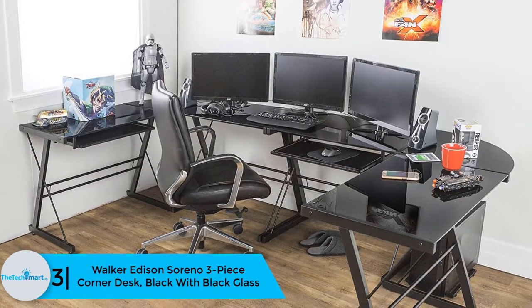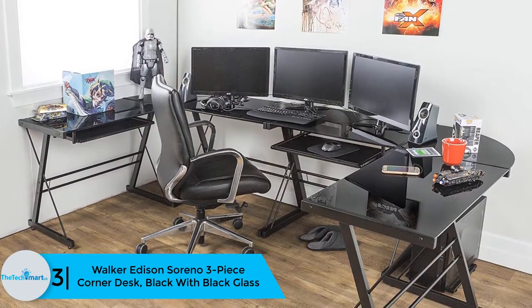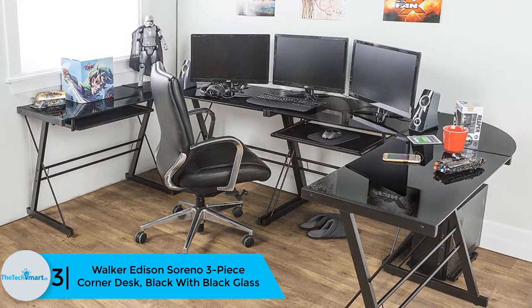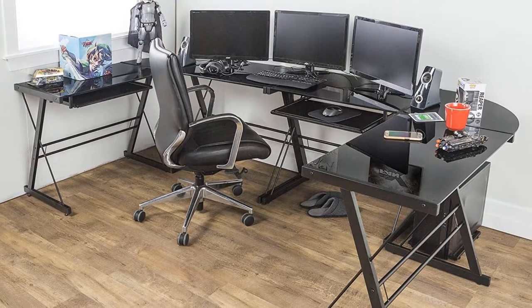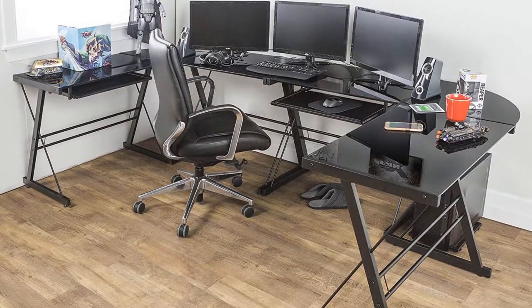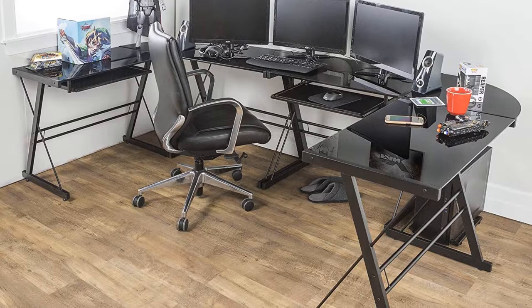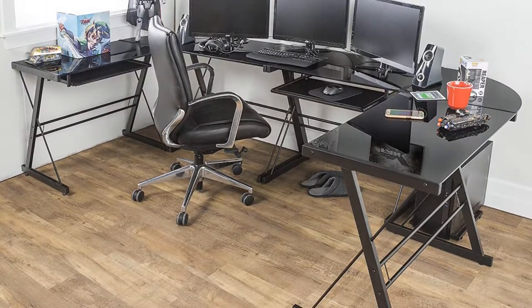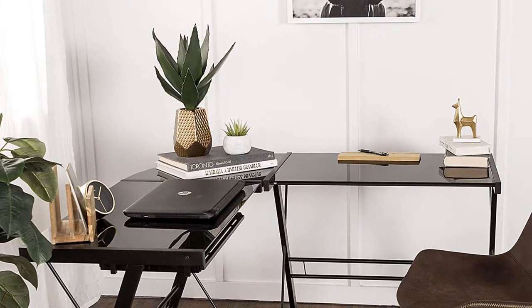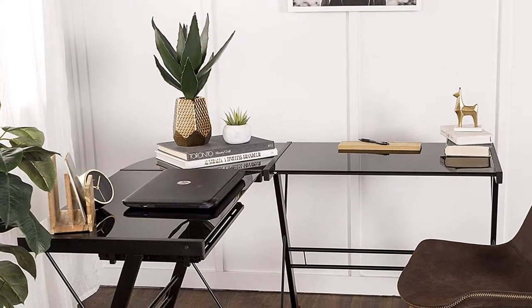At number 3 we have the Walker Edison Soreno Three-Piece Corner Desk in black with black glass. The Walker Edison Soreno corner desk comes in a three-piece design, which makes assembling and arranging it easy. Additionally, it has a space-efficient design to match small spaces. Thanks to its lightweight and compactness, the unit is very movable, yet it still feels solid enough to handle several items.